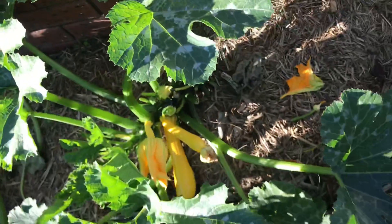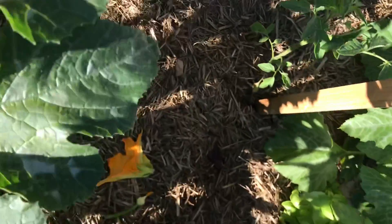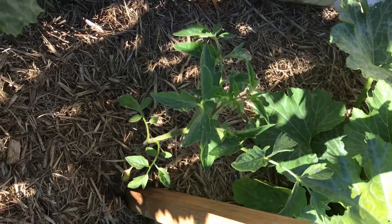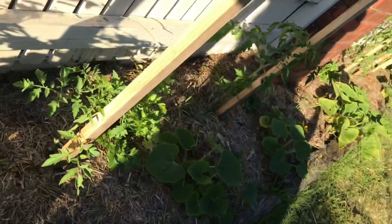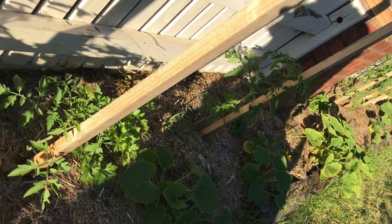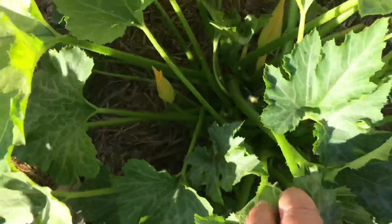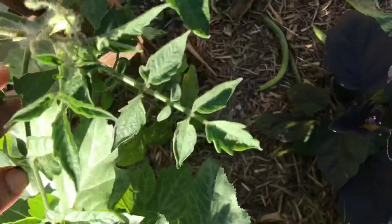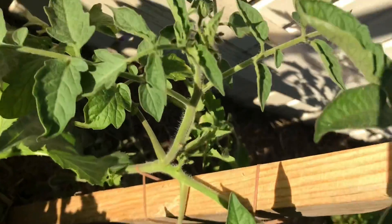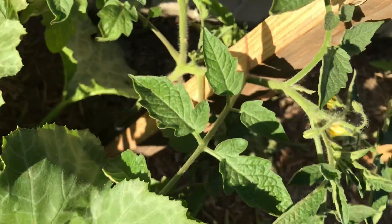The Nonna's Italian pear tomatoes are starting to kick into gear. The other ones are coming along. Sorry for the light, folks — it's really a bad time of day to shoot this. This zucchini here, I'm about to get a flower off that one — awesome.